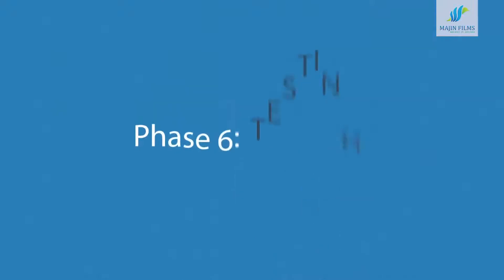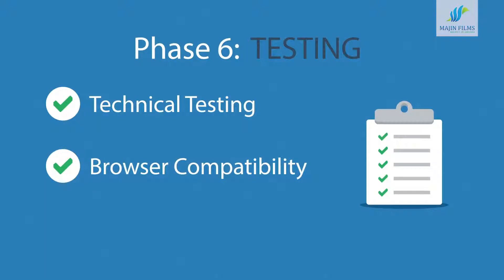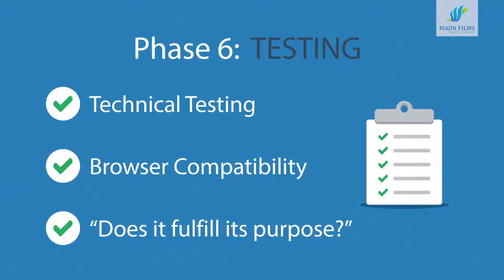Phase 6: Testing. We test all the technical features like code and scripts, compatibility with major browsers, but we also ask ourselves if the website really fulfills its purpose.